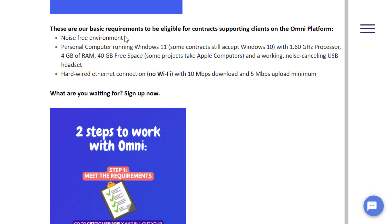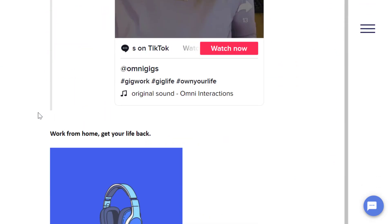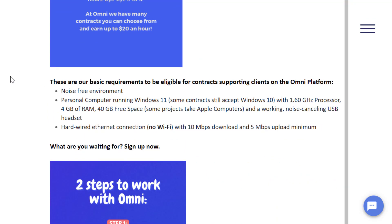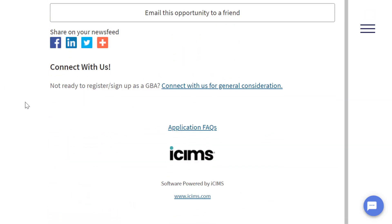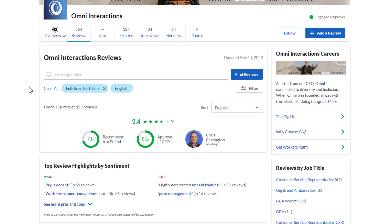Requirements include a noise-free environment and a personal computer running Windows 11, though some contracts accept Windows 10 or Apple computers. Keep in mind you will be on the phone part of the time — it's not just email and chat — but it's one of the easiest beginner work-from-home jobs available. Omni Interactions has a 3.4 out of 5 stars rating, with 71% of people recommending it to a friend.